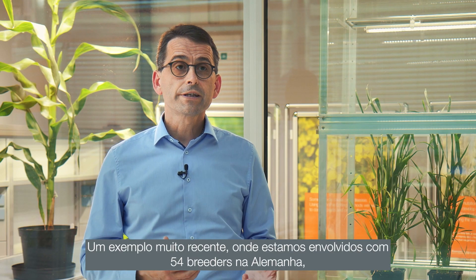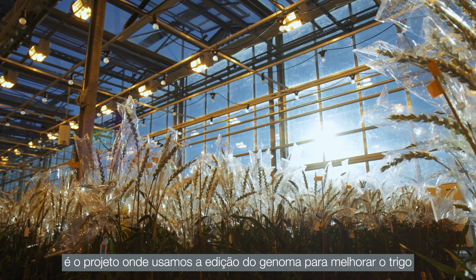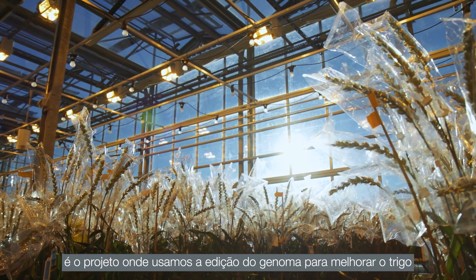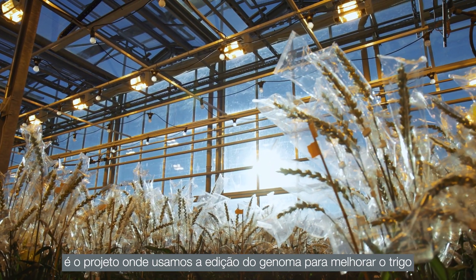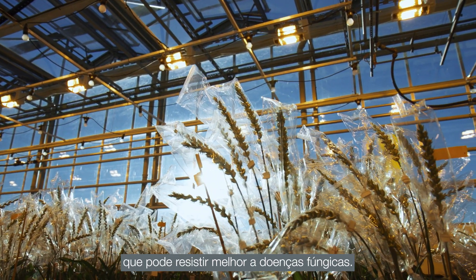A very recent example where we are engaged, together with 54 breeders in Germany, is a project where we use genome editing in order to improve wheat that can withstand fungal disease better.